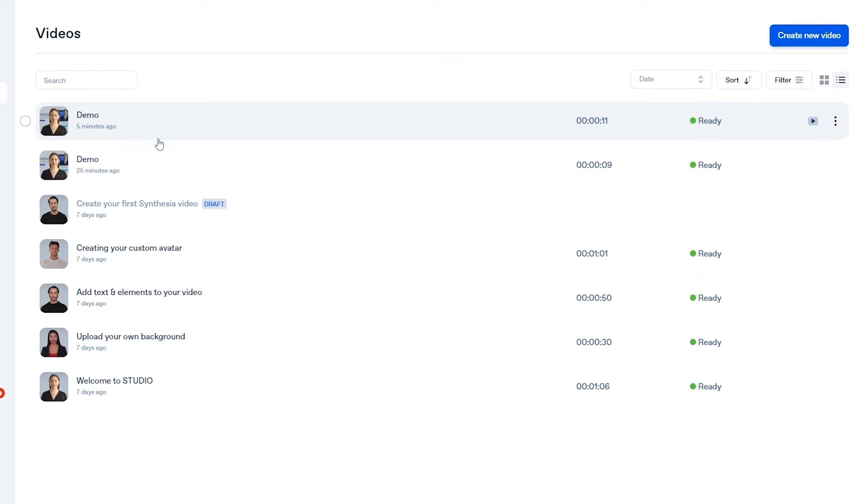You can create amazing videos just by using these avatars. You don't have to show your face, you don't have to record anything — you just have to write a script, upload the script, and you can translate it into any language you want.